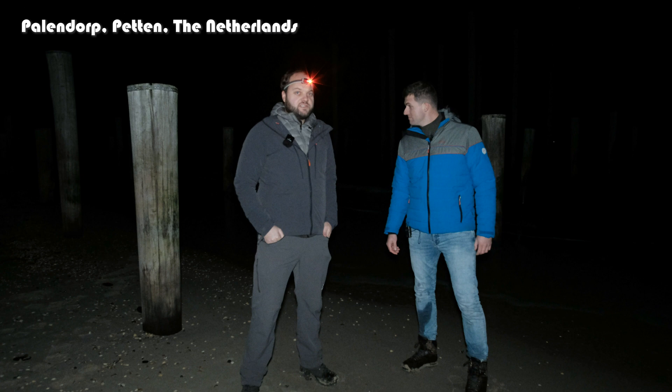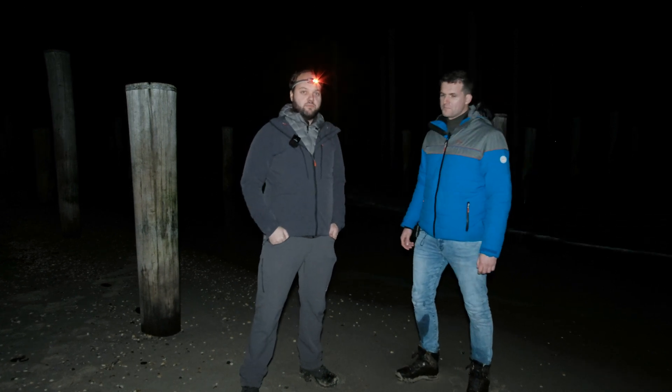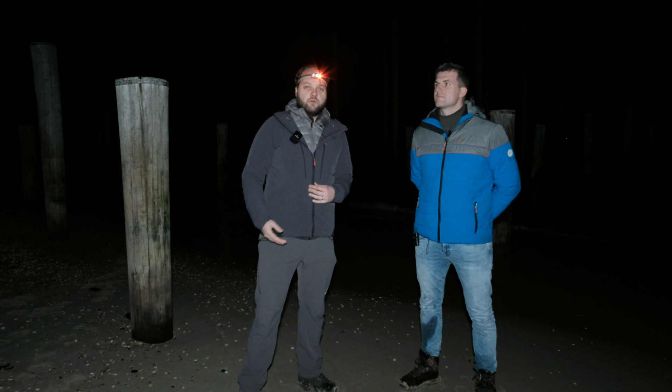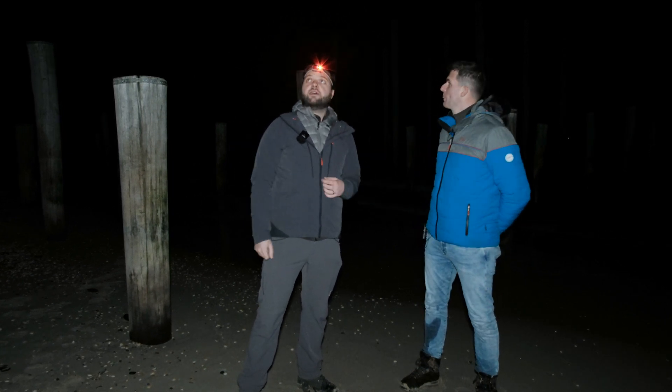We are at the Palendorp at the North Sea coast, which basically translates as something like 'pole village.' The pole village is actually a sort of monument which reminds the people here of the old village of Petten, where we are at the moment, which was washed out to sea a long time ago.